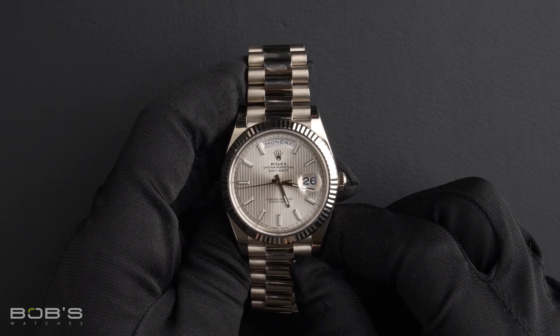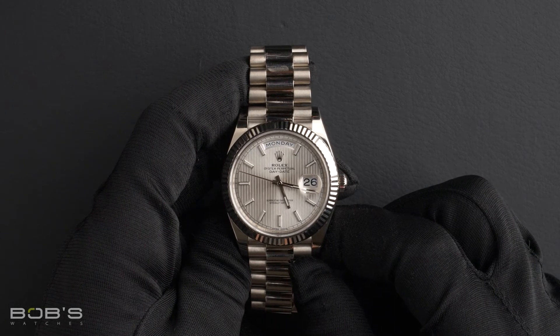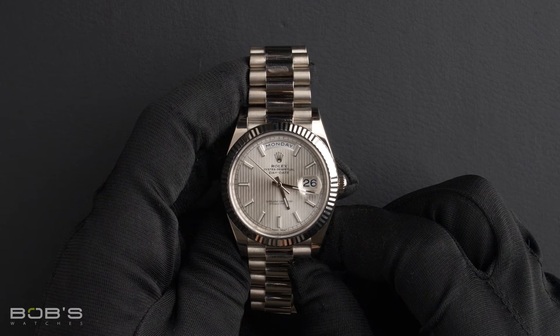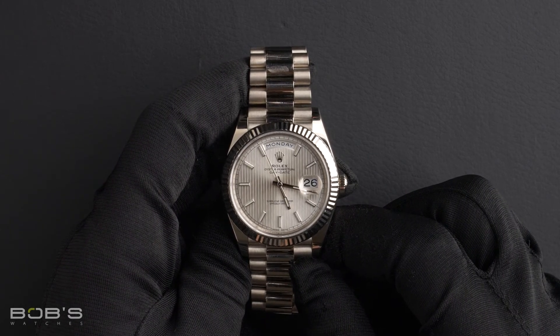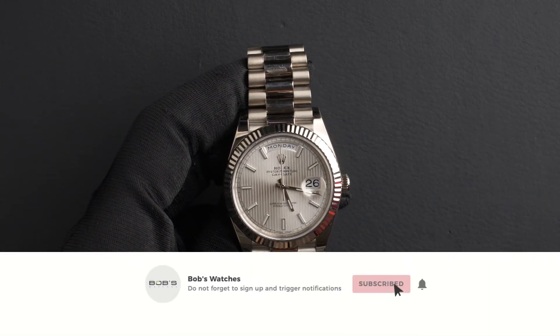You can purchase this watch by clicking the link in the description below or by searching for Bob's Watches 228239 in Google. And as always, be sure to like and subscribe for future videos.